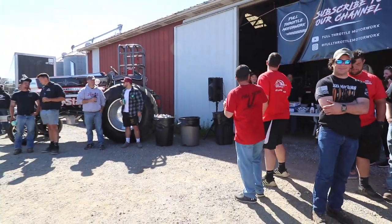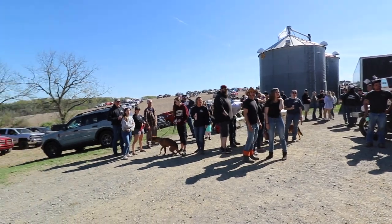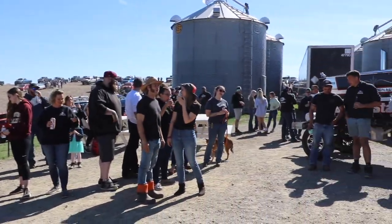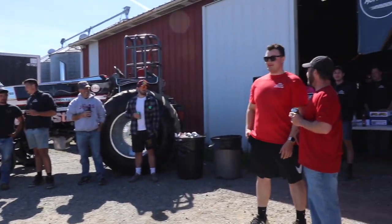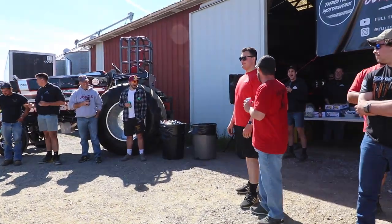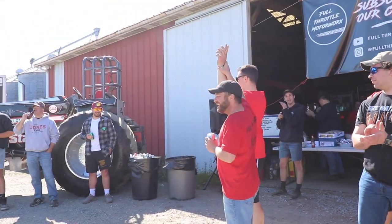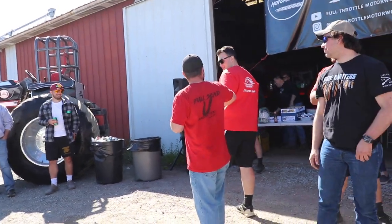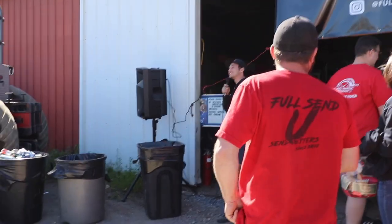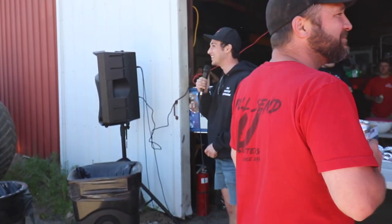Alright, so we're going to sing happy birthday everybody! Happy birthday to you! Happy birthday to you! Happy birthday dear Michael! Happy birthday to you! Woo! We still got some baked goods here, so get your baked goods and enjoy the rest of your day everybody — thanks!